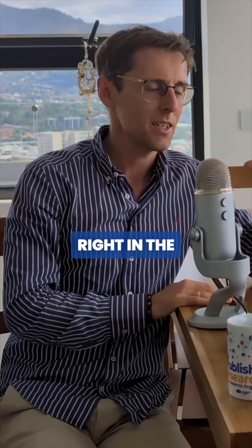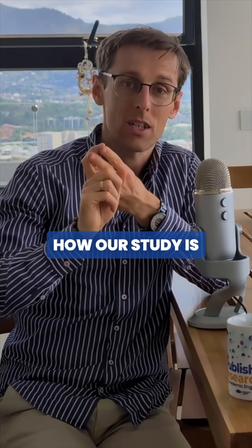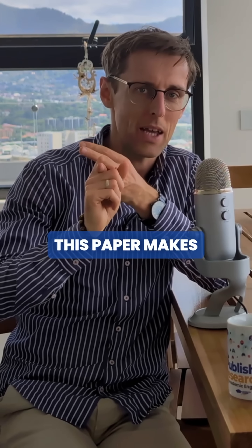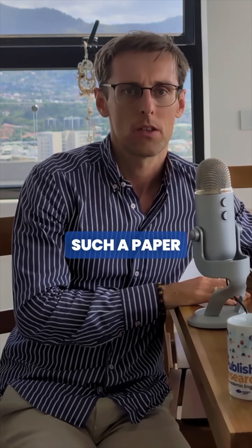So when the reviewer reads the introduction, we've got the importance of the topic, we've got how our study is different from previous studies and what is novel about it, and third, we've got the key results and the key contributions that this paper makes. So it's really difficult not to want to publish such a paper.